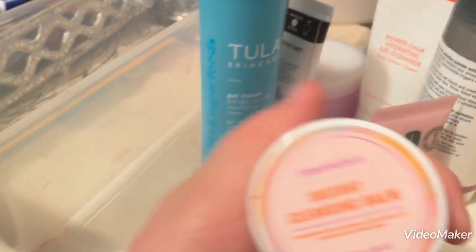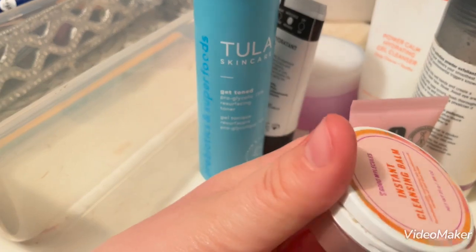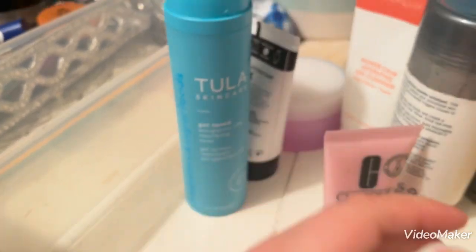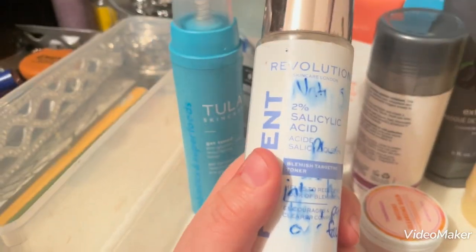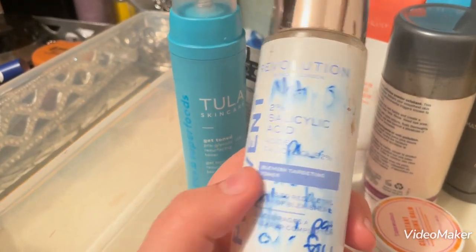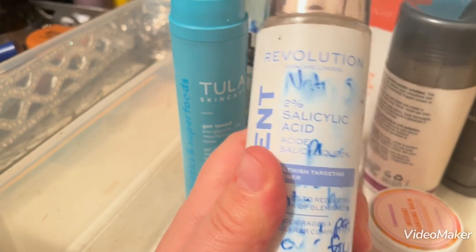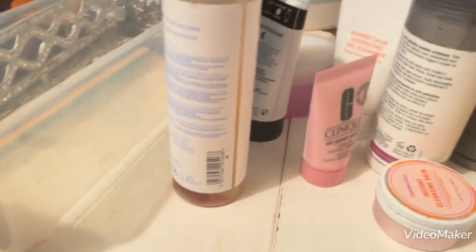I have this mini of the Good Molecules Instant Cleansing Balm. I think I've used it like twice, so I'm going to finish using that up. I have the Revolution Beauty Salicylic Acid Toner. This one has a whole bunch of writing on it because I got it for my brother to use on his skin, and he never used it, so rather than let it go to waste I just took it back.